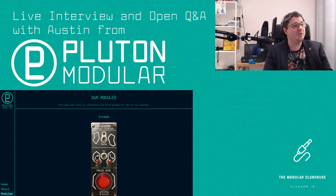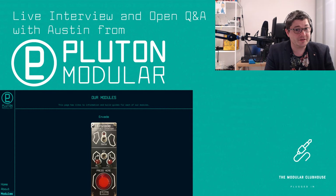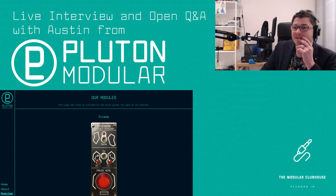For those who don't know Pluton Modular or Austin, how would you introduce Pluton to anyone who hasn't visited your site or heard about you? I'm an enthusiast turned creator. I watched a lot of modular content, got into it, and realized it crossed right over with my electronics engineering interest. I just started fiddling, realized I could probably sell this, and decided to try to make a living off it. I guess Pluton is me doing my best and making things that people will enjoy.